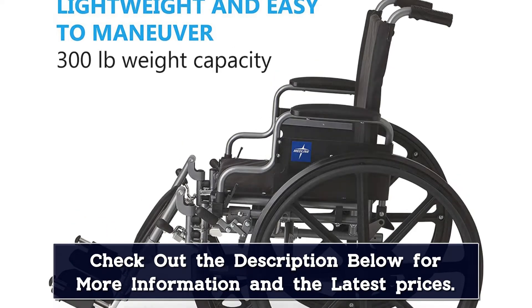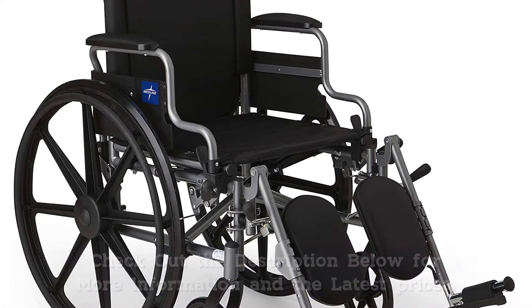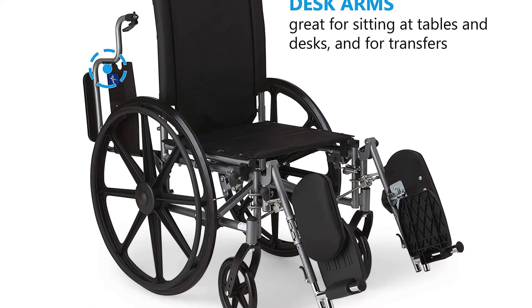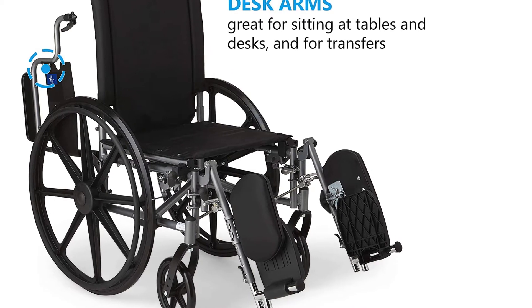It also comes with desk-length armrests that can be flipped back when not in use. This model is a good wheelchair for seniors who want to lead a more active lifestyle. It is also worth noting that this chair doesn't weigh much — just 22 pounds — which is impressive considering the number of useful features that it has.